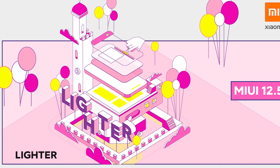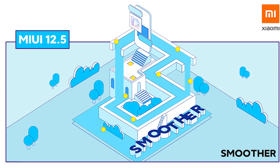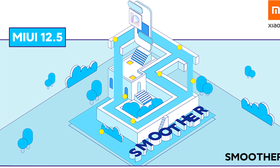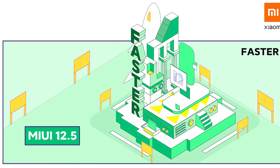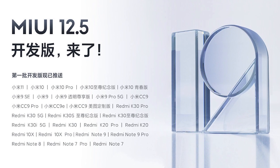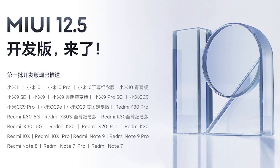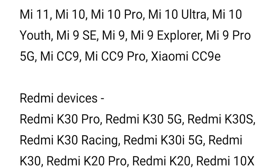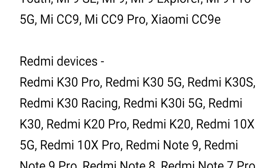The big question is: is your smartphone supported for the MIUI 12.5 update? Xiaomi has already given us the official list of MIUI 12.5 supported devices. You can pause the video to check the devices. If your smartphone is in this list, get excited because you are getting this update around mid-February.